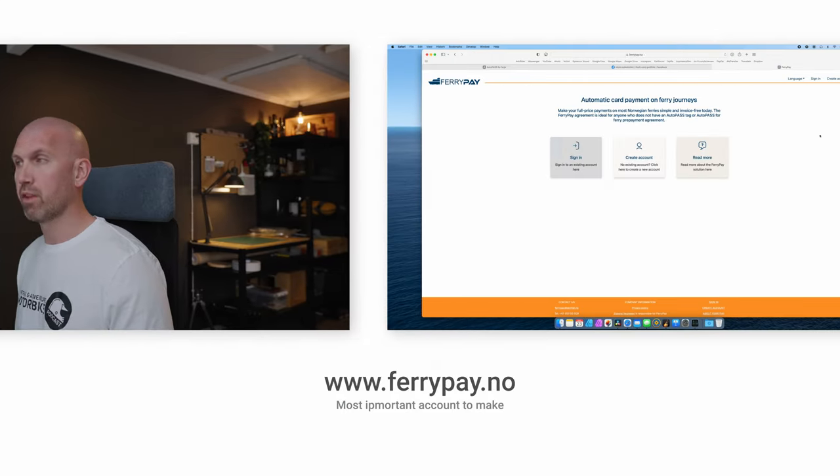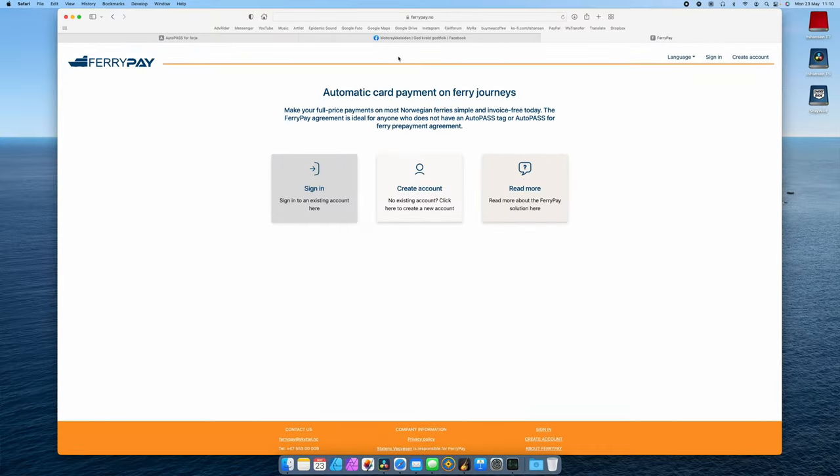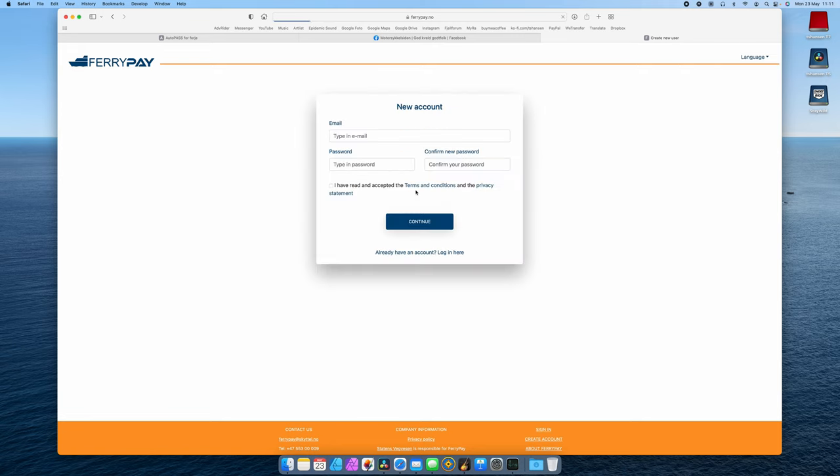I'm kind of amazed that this is allowed. Whatever you do, just go into ferrypay.no, create an account, register your card to your vehicle, and every time you go onto a ferry they will take a picture of your license plate and you will get a withdrawal from your bank account directly when you are on the ferry.